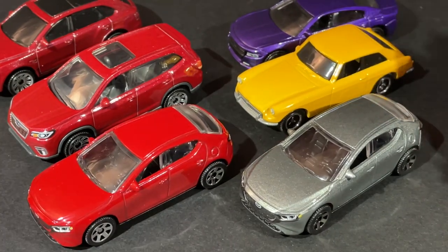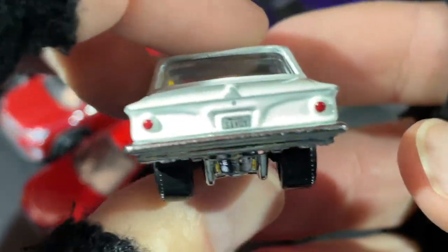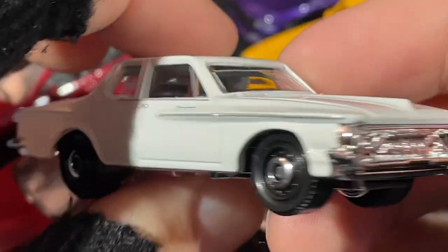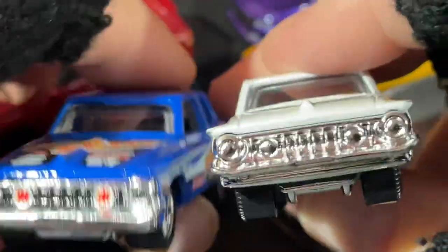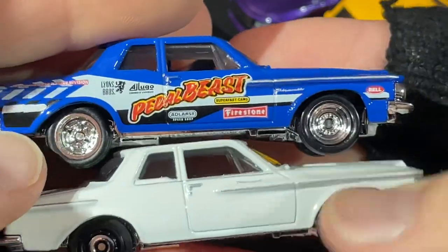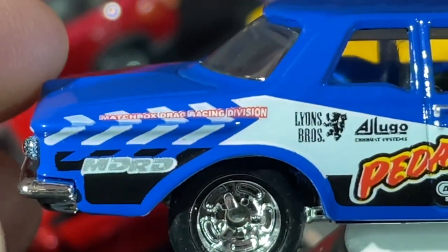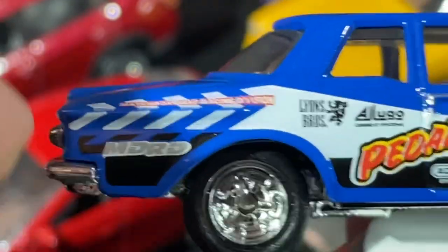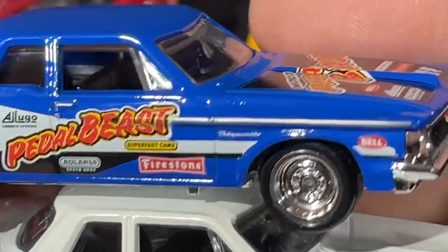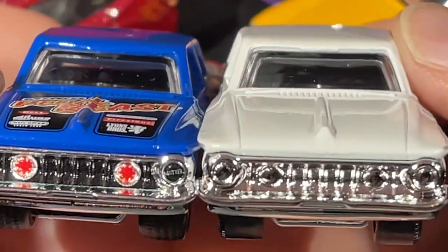Here's the Savoy in white — I have the black one but don't have it handy. It's got the Savoy name on the plate, it says Matchbox — it's a beauty. Here's the other more detailed Savoy side by side. There's also the Pedal Beast — it says 'Matchbox Drag Racing Division,' and other names like Lion Brothers and Firestone. Really awesome, nice glossy blue color — non-metallic.